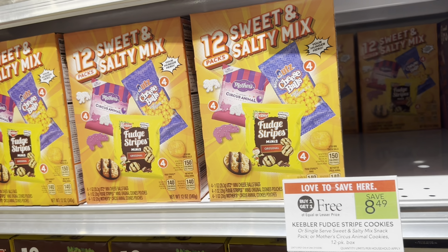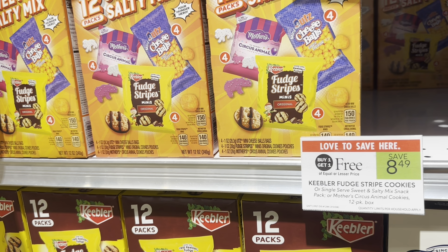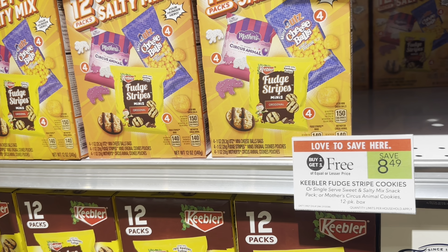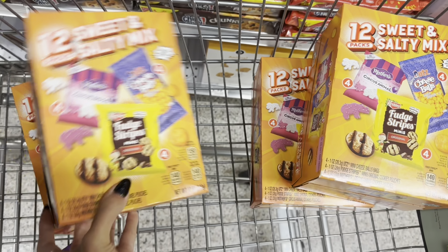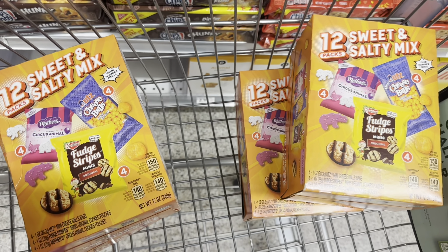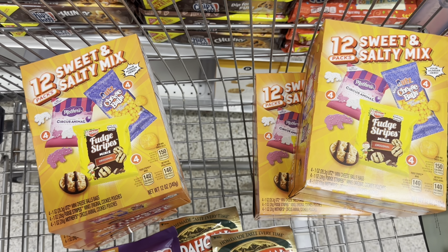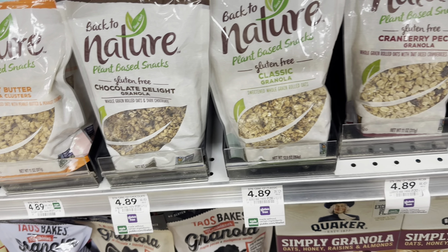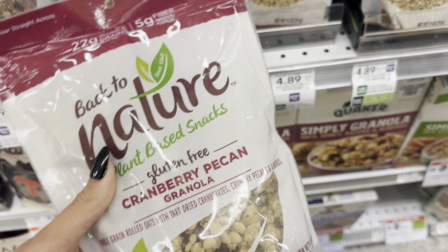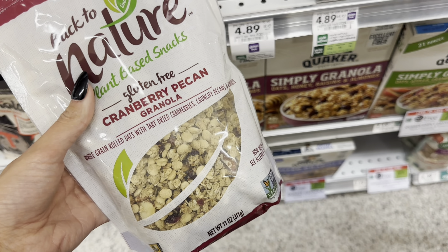The next deal we're picking up is on the Keebler snacks. They're buy one get one free at $8.49, and you get $12 back on Swagbucks when you buy two, making each two a $3.51 money maker. I'm going to do the deal twice because it has a limit of two times per week on Swagbucks, so I'll pick up four boxes total. It'll be $16.98 but we're getting $24 back on Swagbucks, making all four boxes free and a $7.02 money maker. Next, if you like the Back to Nature granola, these bags are $4.89 with $2.70 back on Ibotta, so you can get one bag for just $2.19.